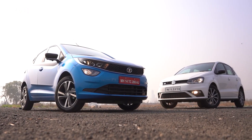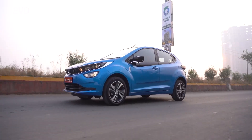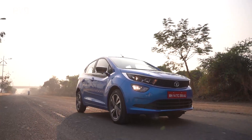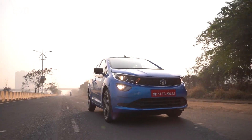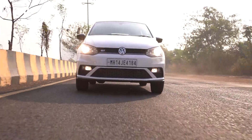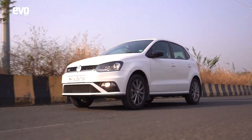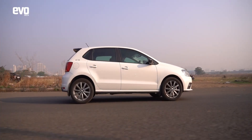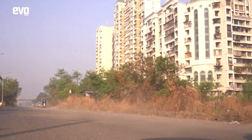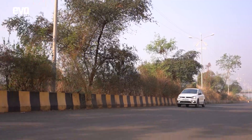Now how do these two compare? The Altroz i-Turbo has a smoother, more linear power delivery which makes it easier to drive in the city, and maneuverability around town is also helped by the lighter steering. On the other hand, the Polo's 1.0L TSI has a more significant punch, a nicer sound, and the extra 30-odd Nm of torque can certainly be felt when you floor the throttle. It also feels more planted around corners thanks to a better chassis and a heavier steering.